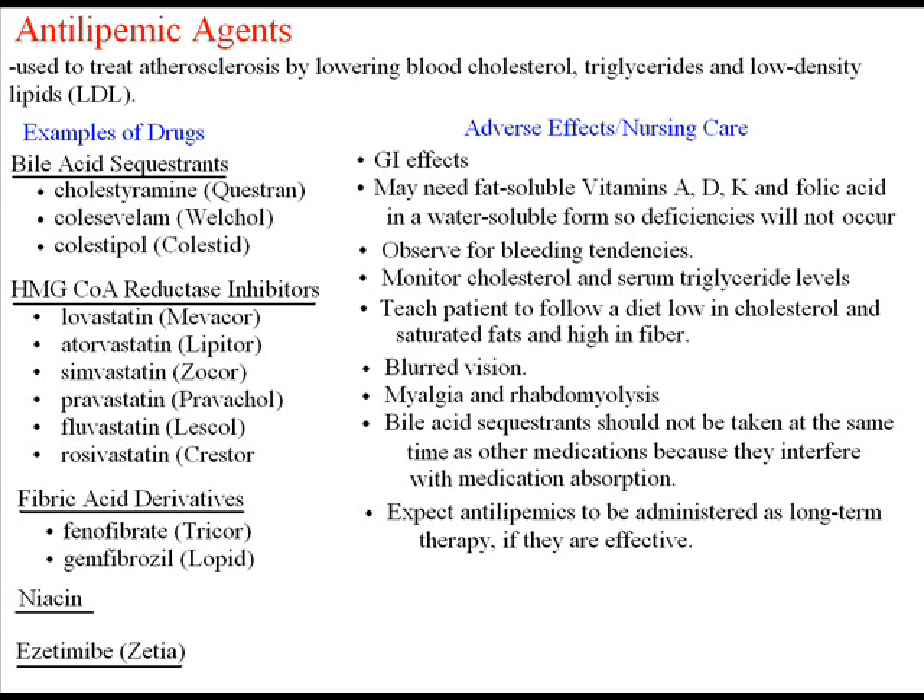Finally, we have Zetia — a cholesterol absorption inhibitor. It can be used in combination with an HMG-CoA reductase inhibitor.